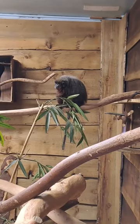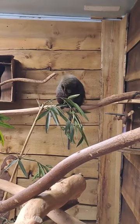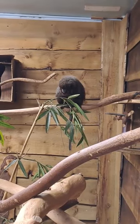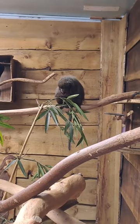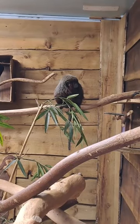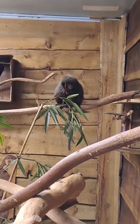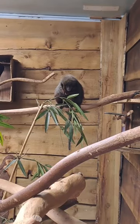These titi monkeys are classed as least concern on the IUCN red list — they're not thought of as threatened at the moment and they do seem to be doing fairly well out in the wild. They do face the usual threats of habitat loss, hunting, and being taken for the pet trade.